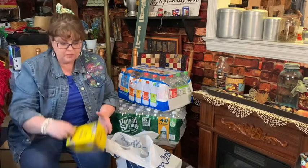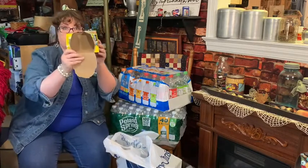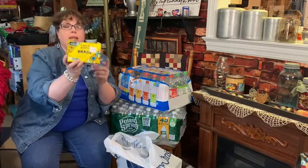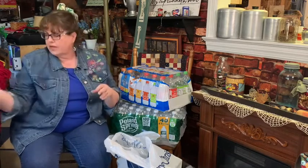My husband also picked up - and as you can see he's already been drinking this coffee - a Brazil cafe for $6.99. These are usually quite expensive. It's a much bolder, richer flavor. A little too strong for me, but he enjoys that.